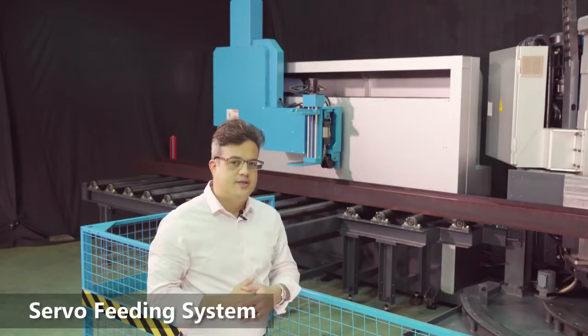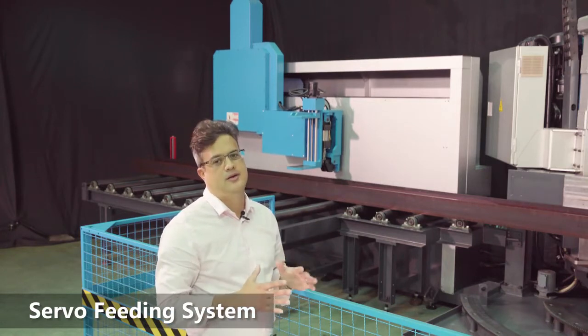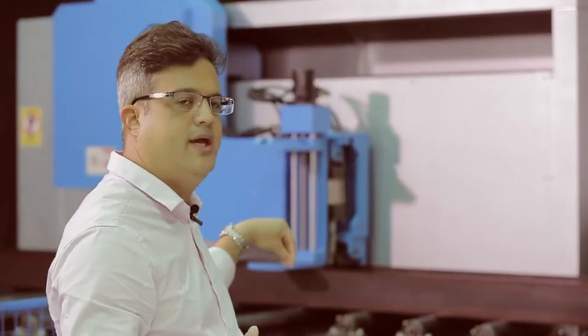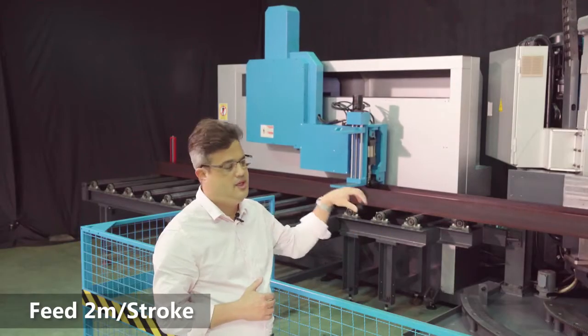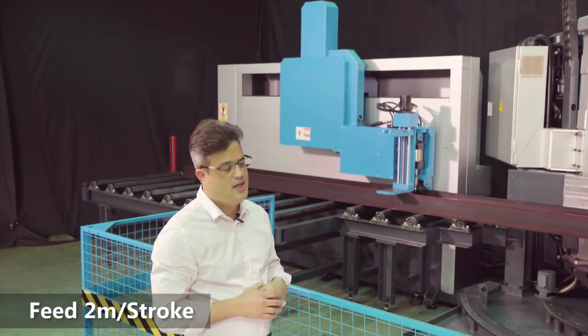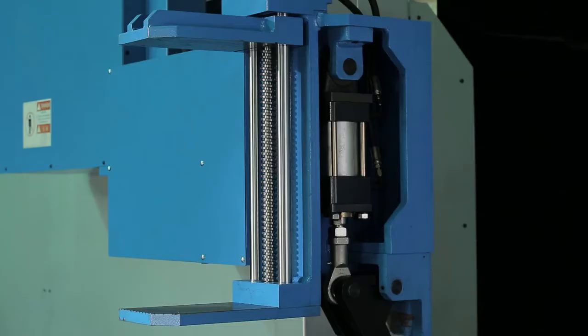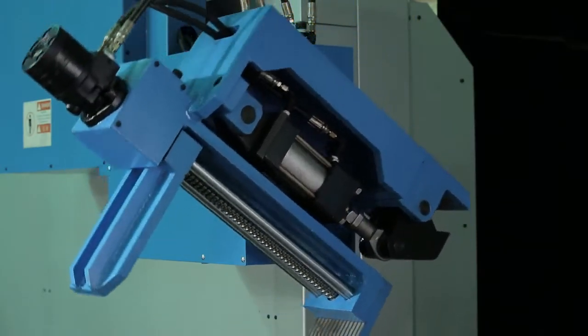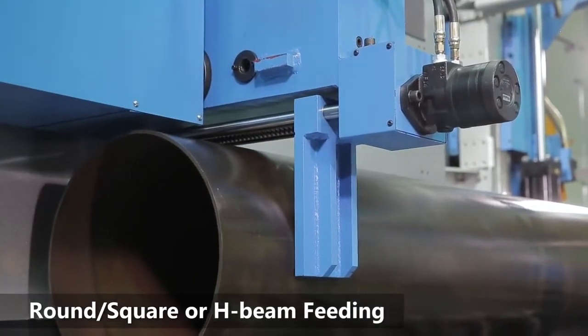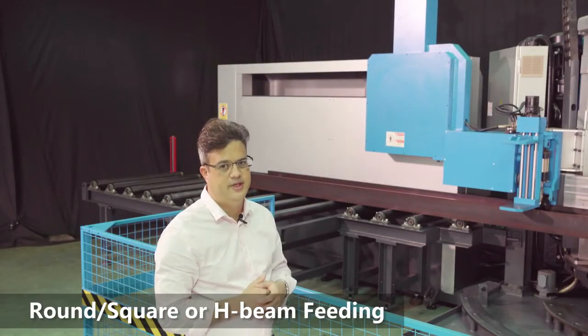This is the servo feeding system — a key part of the WL650DFA. As you can see right now, the gripper is coming down on the H beam. It will grip and feed the material into the system, two meters per stroke. There is also a specialized module that can hold and grip round material as well as rectangular material, making it a quite versatile automatic feeding system.